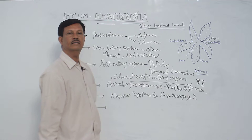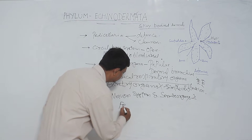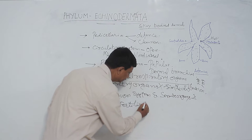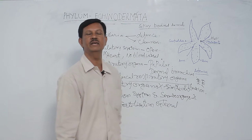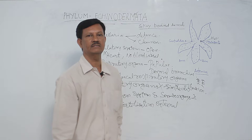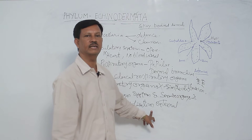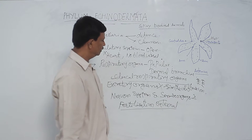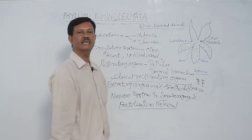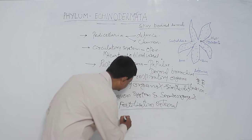These are dioecious animals — male and female animals are separate. Externally, we cannot recognize which is the male and which is the female animal. Fertilization is external, taking place in the water where male and female gametes are released, unite, and form a zygote.